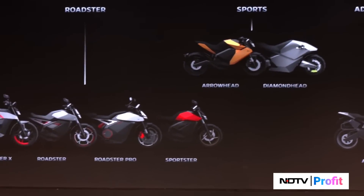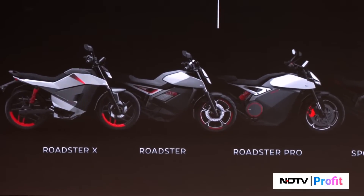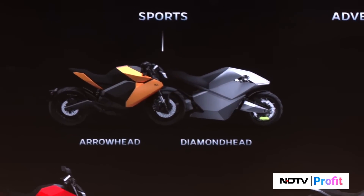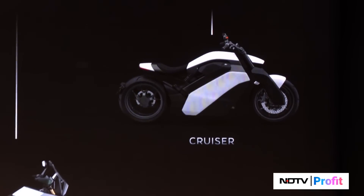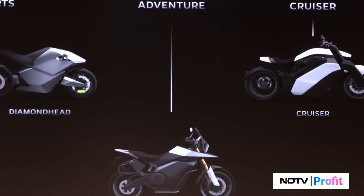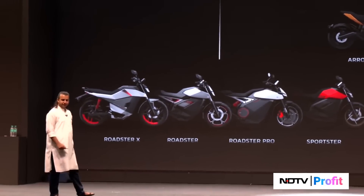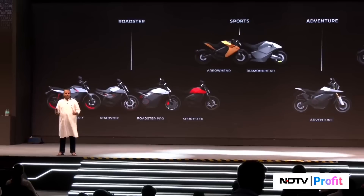This is our motorbike product roadmap. We have the Roadster series with the X, the Roadster, and the Pro. You saw the Sportster — that's a sporty Roadster with a little extra punch. Then we have the sports bikes: you saw Diamond Head last year, today we showed you Arrowhead, much sportier than the Roadster series but in a more affordable package. Then we have the Adventure and the Cruiser. So we have a whole motorbiking platform with products coming very soon.